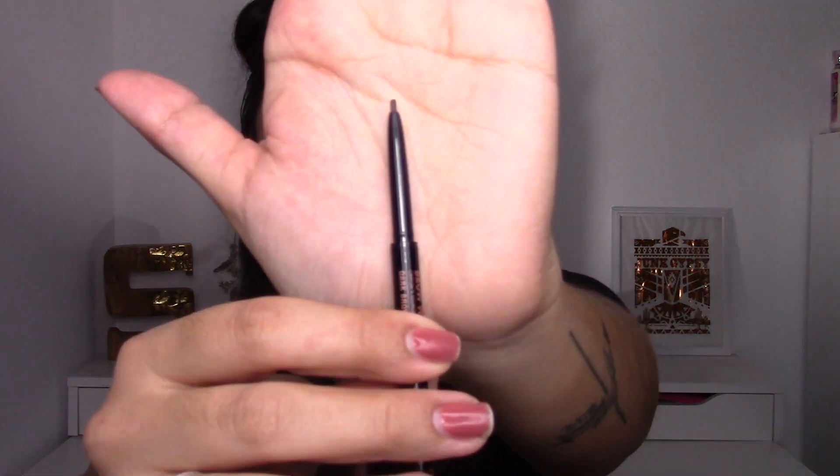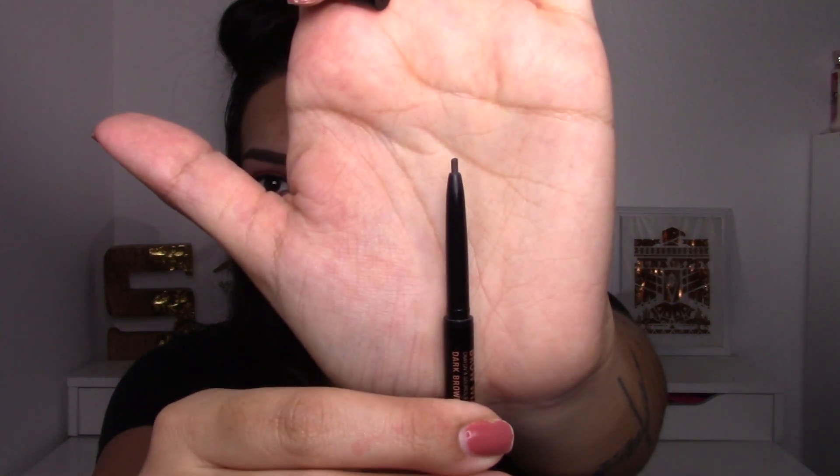Next is the Anastasia Beverly Hills Brow Wiz — I'm actually wearing it today. I've rolled it all the way up and that is literally all I have left. With this product, a little goes a long way, so I'm hoping I can finish it off.